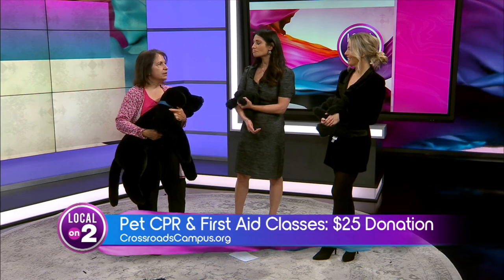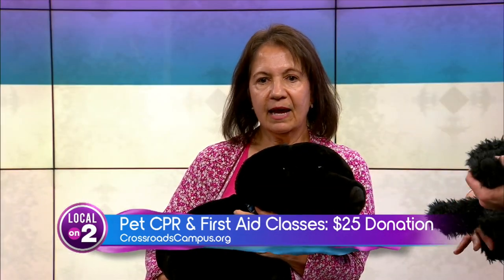We also talk about CPR in the class. So if the pet passes out, if the pet is not breathing, it has no heartbeat — just like you would do with a person, we would do CPR. We do mouth-to-snout resuscitation. With people it's mouth-to-mouth, but with our pets it's mouth-to-snout.